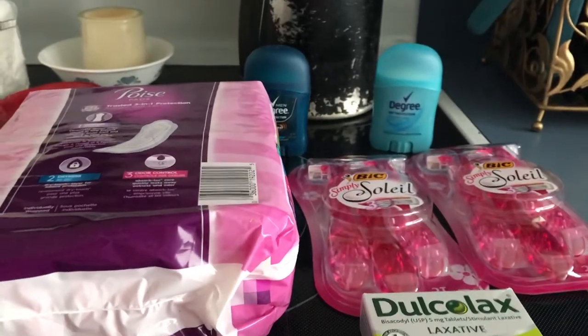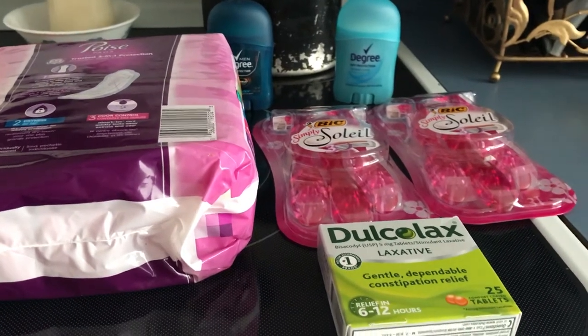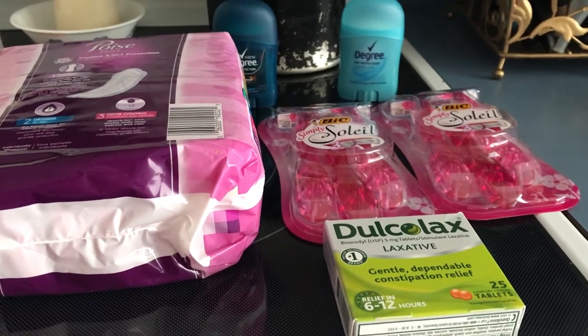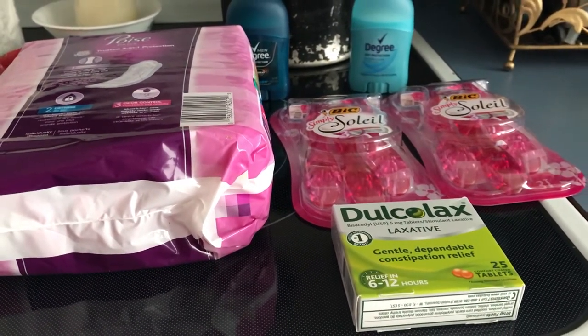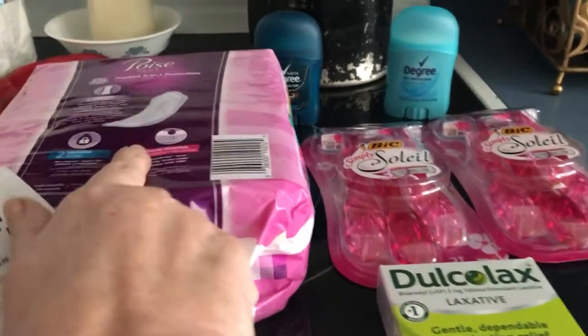These Poise pads are $4.84. I had a $3 coupon making it $1.84. I got back $3 from Ibotta — I'd like to say Ibotta and it probably was. I was doing some Checkout 51s too, but I think it was just Ibotta for that.